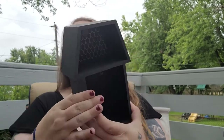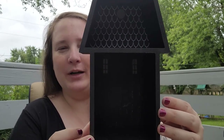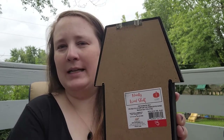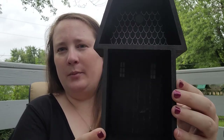I also found this cute little shelf house — it is so cool. This was five dollars as well, and it actually has an anchor on the back so if you wanted to hang it up. Of course you could also just put it on some type of tabletop. So cute, love that.